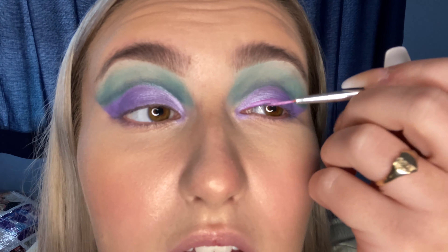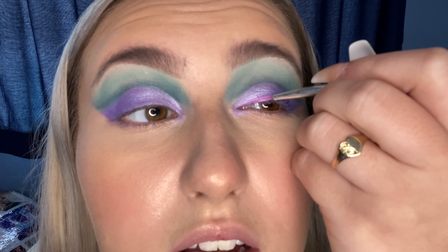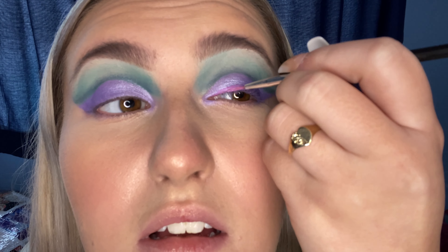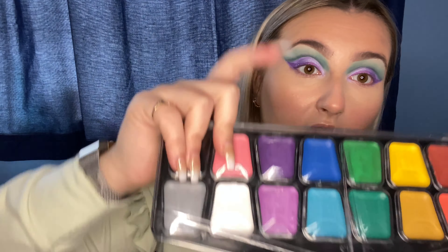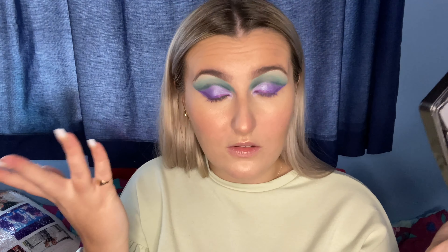I've just taken the lighter shade and I'm going to go in — just doing the front half of the eye. I've just gone off camera and joined the second part of the wing using the darker color in the palette. I did that part off camera because I'm still learning with these and I want to get it as good as possible. So yeah, maybe I'll do a little bit of lilac on the lower lash line and then see how I'm feeling.